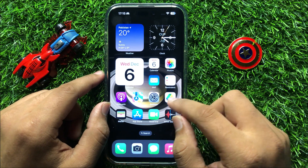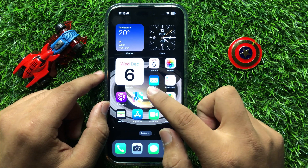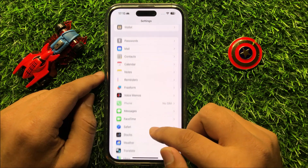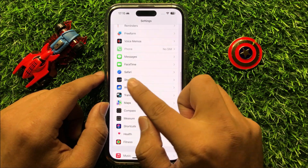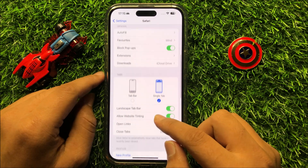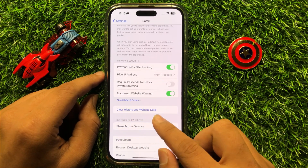then clear Safari history. To do this, open Settings. Now in Settings, scroll down and click on Safari. Now in Safari, scroll down and click on Clear History and Website Data.